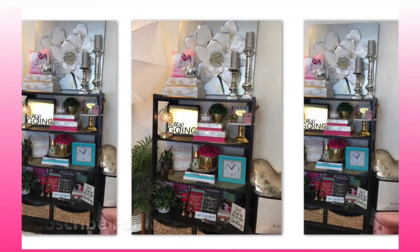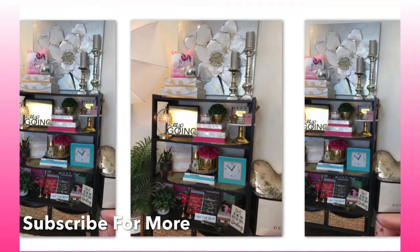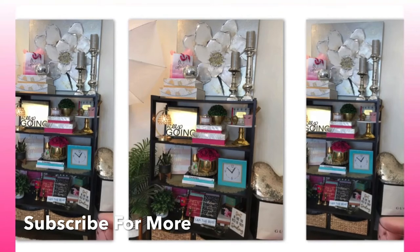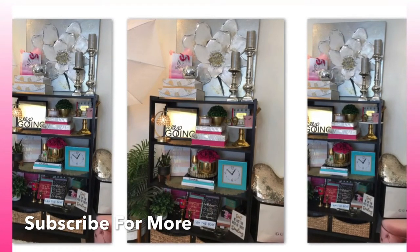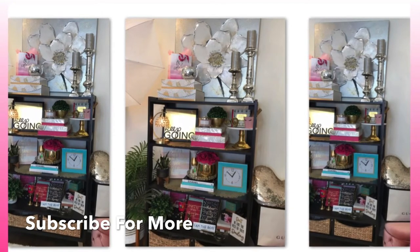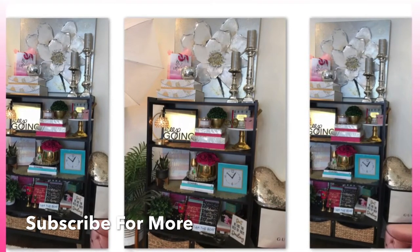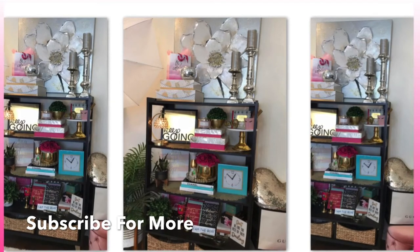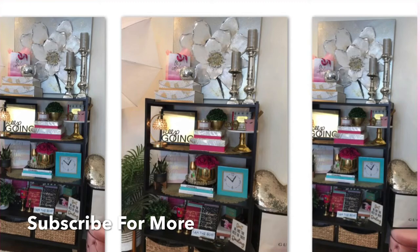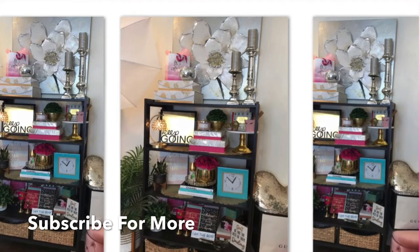I hope this gets your ideas flowing. Definitely make sure you subscribe for more videos. I'm King Bernice Chanel and you're on the King Bernice Chanel channel — see you all soon! Make sure to hit that notification bell so you're notified of all my videos, and catch up on my past videos. I will see you all soon on the next video.